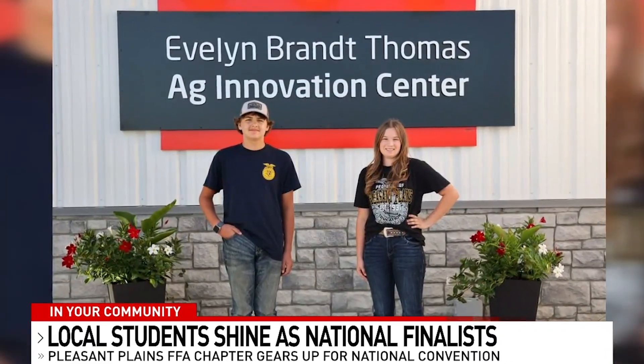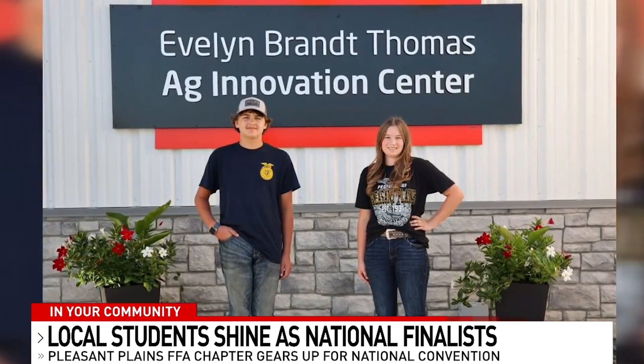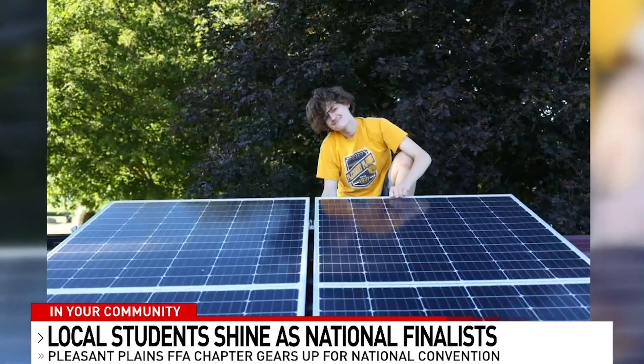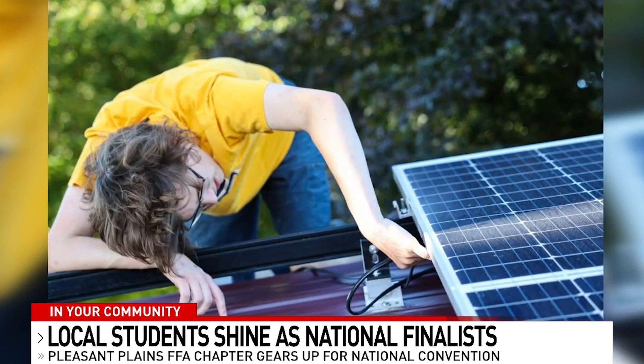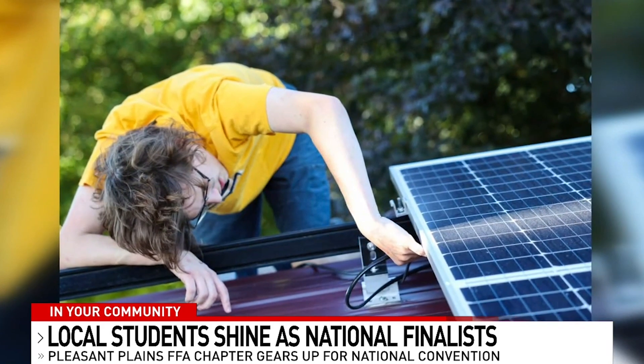Not only is Pleasant Plains molding the industry's next plant scientists, but they've also got you covered within the renewable energy sector thanks to Henry Waters. "I built a set of two solar panels on top of my chicken coop." Using the National Renewable Energy Calculator, Henry found it was not far off from his data.